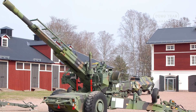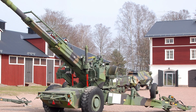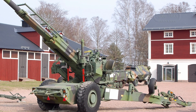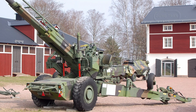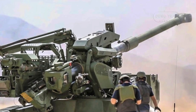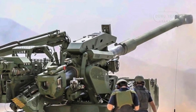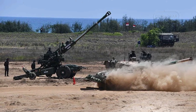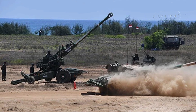The FH-77 was produced in two main versions. The FH-77A is the original model designed for the Swedish Army, featuring a .38 caliber barrel and a Volvo gasoline-powered APU. The FH-77B is the export version, which was sold to various countries including India and Nigeria. It features a longer .39 caliber barrel and a Mercedes diesel-powered APU for improved fuel efficiency.